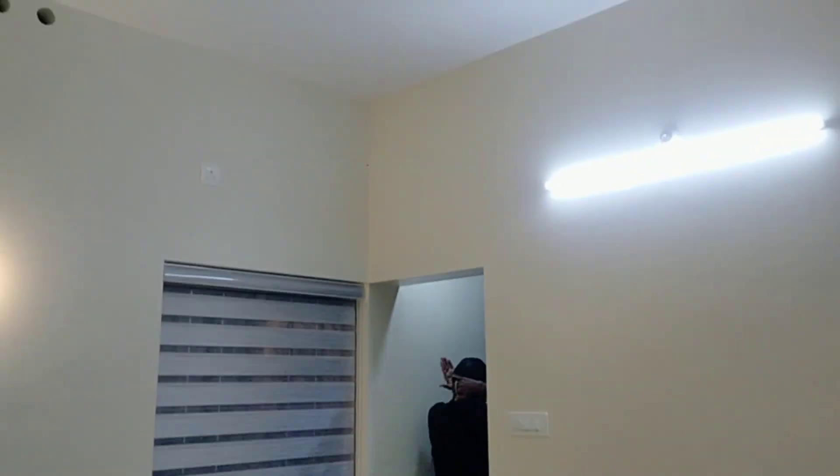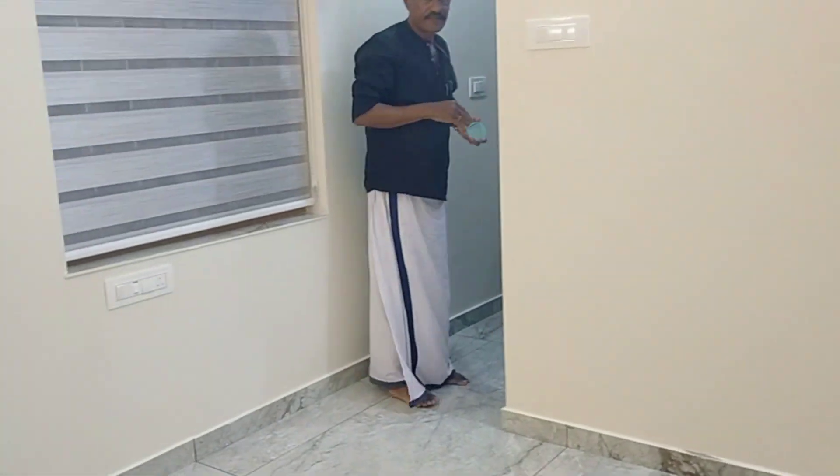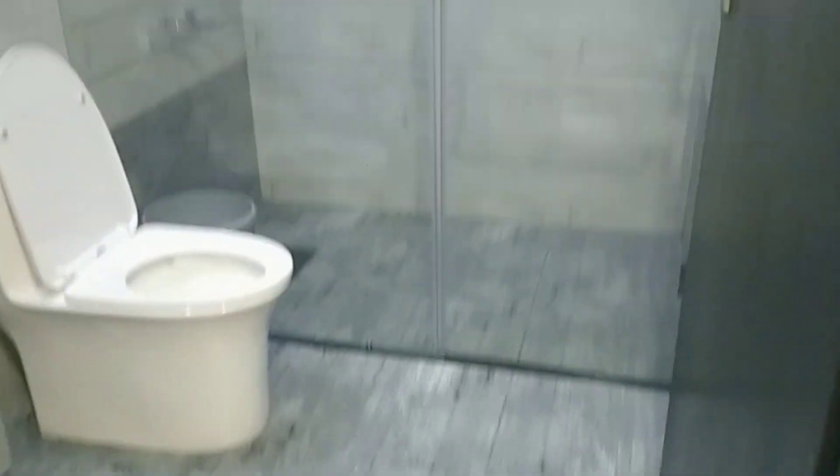The bathroom is in the room. Washbasin, bathroom, bedroom is in my room.